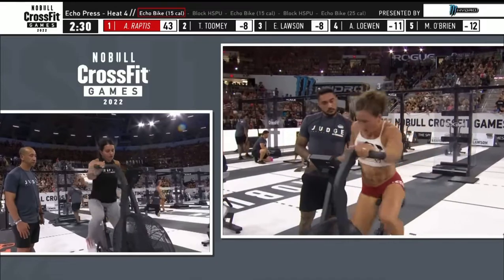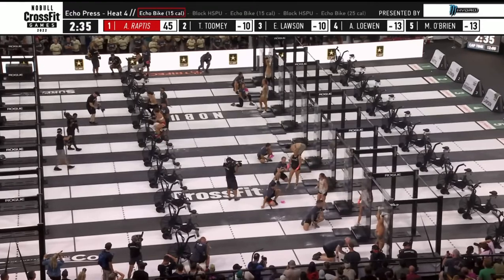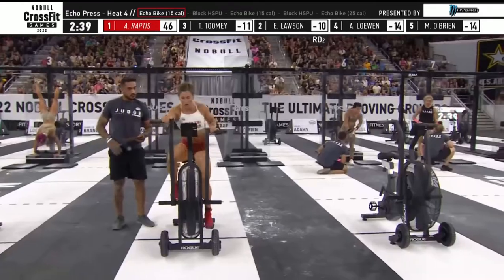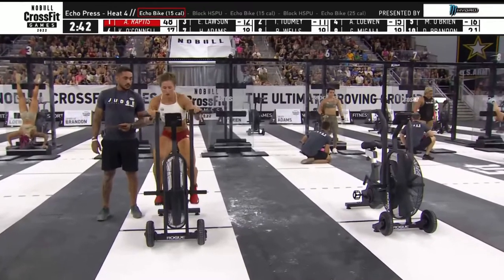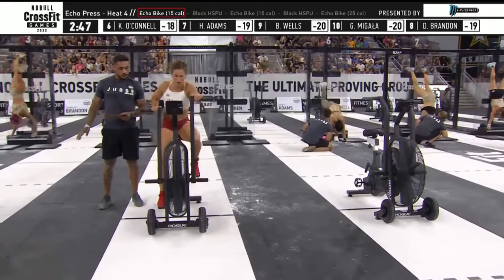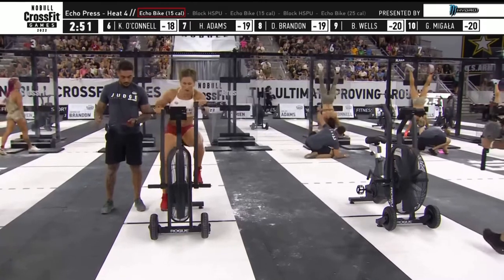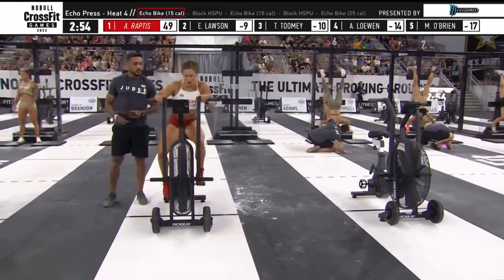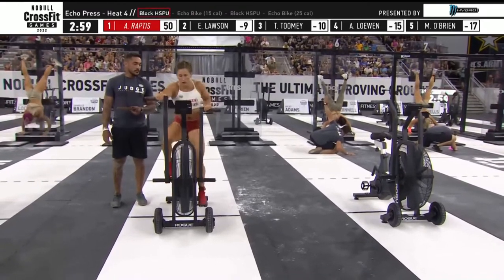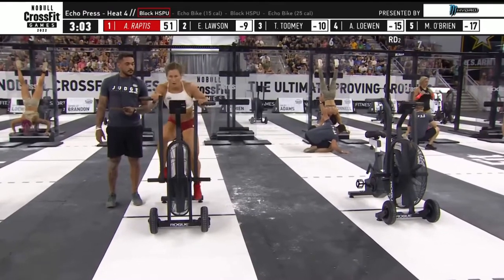Toomey and Lawson to the break at the same time. Alexis Raptus on the bottom left is your leader; Lawson's in the gray top towards the top of your screen. And Mal O'Brien is having trouble here. Tia Toomey very slow off the first bike on purpose — we've seen this before. Raptus is still your leader — she's almost done with her 15-calorie ride. Now she is done, heading to the wall for her second set of ten handstand push-ups.